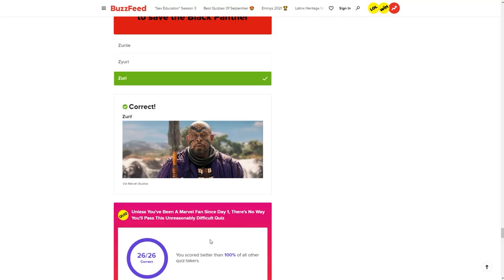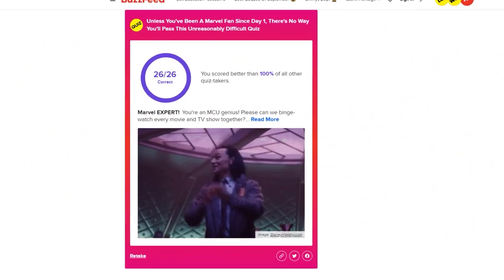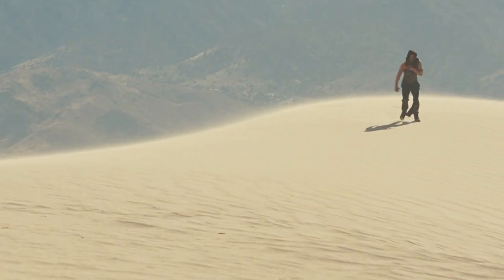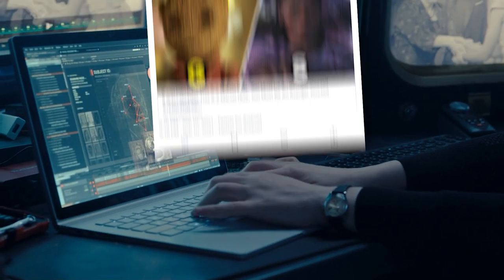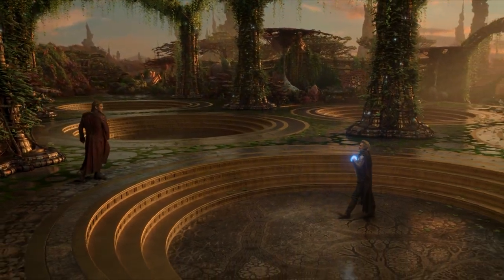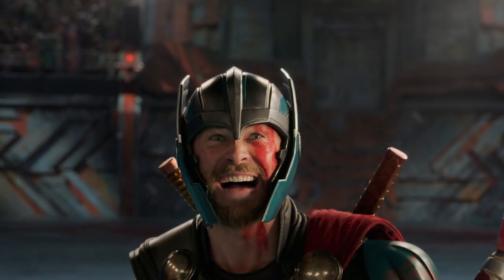We got a bit of confetti — 26 out of 26. It says we scored better than 100% of all quiz takers. Does that mean we're the only people to take this quiz? Apparently so. Good on us. Those people tapped out as soon as they saw the premise. If you made this or you're like Katie and sent it to us, we just appreciate being thrown a softball. Just a couple of absolute champions hitting it out of the park. We deserve a win at some point.